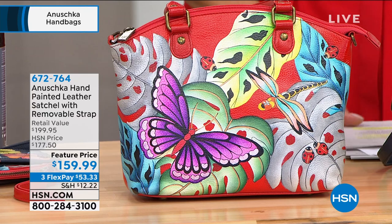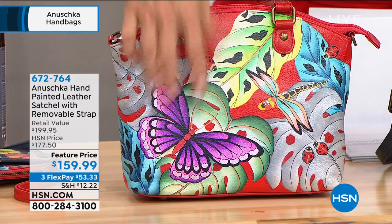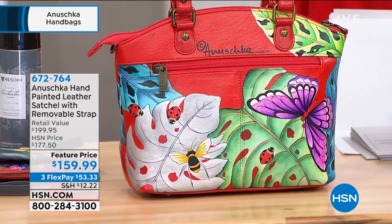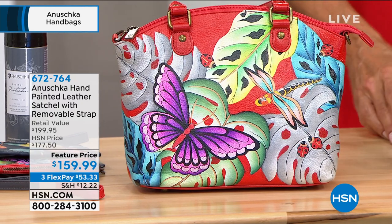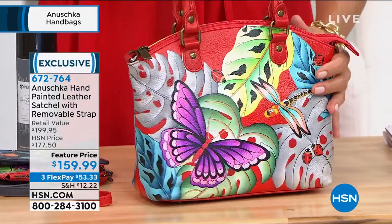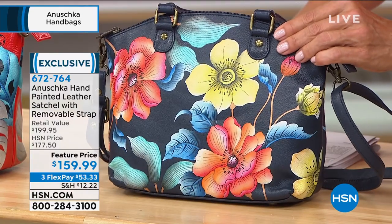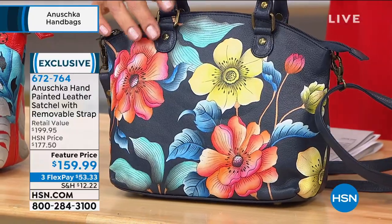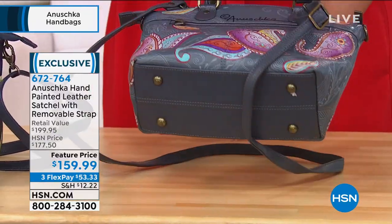This is a small little satchel — it's adorable. It's 9.5 inches in length, 4 in width, 8.5 in height, with two 5-inch double-handled drop straps. It comes with a crossbody strap giving you another 26 inches if you want to carry it that way. We have three choices: Lovely Leaves Red — oh my gosh, that red is amazing; Herbarium Heaven in blue; and Sunset Paisley with a beautiful soft gray. There are about 200 in each color. Item 672-764.